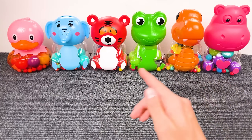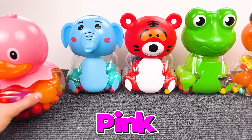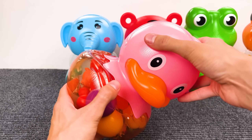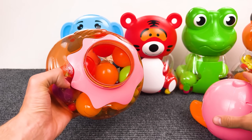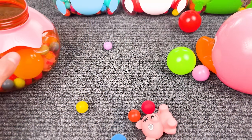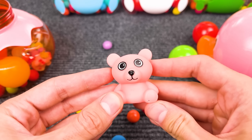Let's learn colors with these colorful toys! What's inside of this pink dog? This dog is pink! Oh, look at this — that is a small pink bear! Oh, it's squishy!